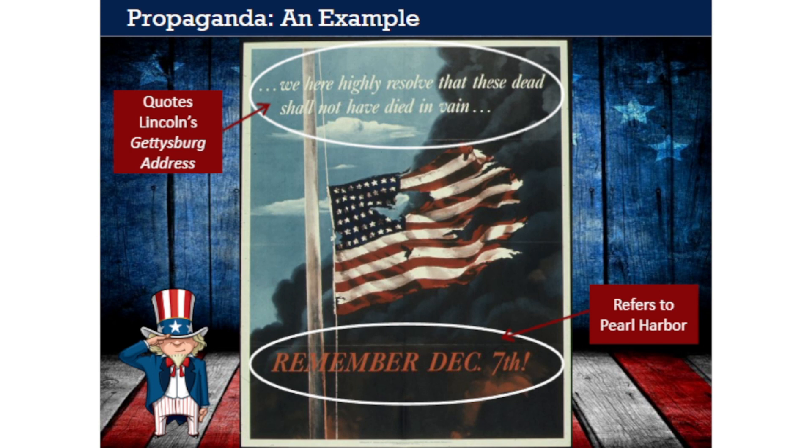What did Americans think and feel when they saw this image in the raw weeks and months after Pearl Harbor? Probably a mix of emotions. People felt angry—especially at the Japanese—and wanted payback. By drawing on Lincoln's words, the poster connected the present conflict to another war in which Americans had been asked to sacrifice for a greater good: to save the Union and democracy. Those who saw the poster were likely filled with determination, and probably more than a few young men volunteered for the armed forces after seeing it.